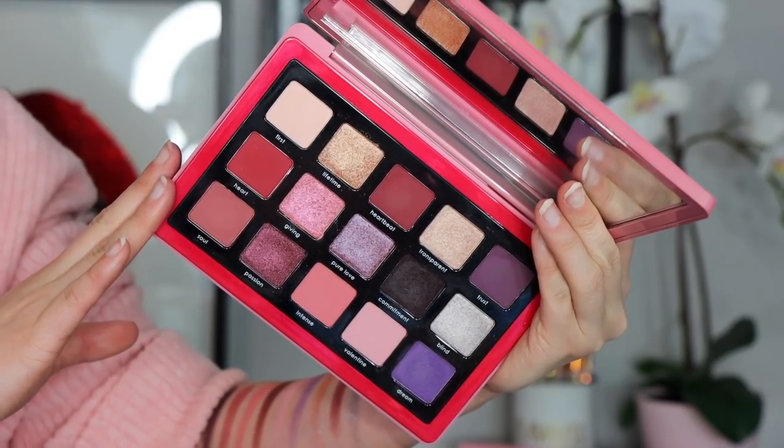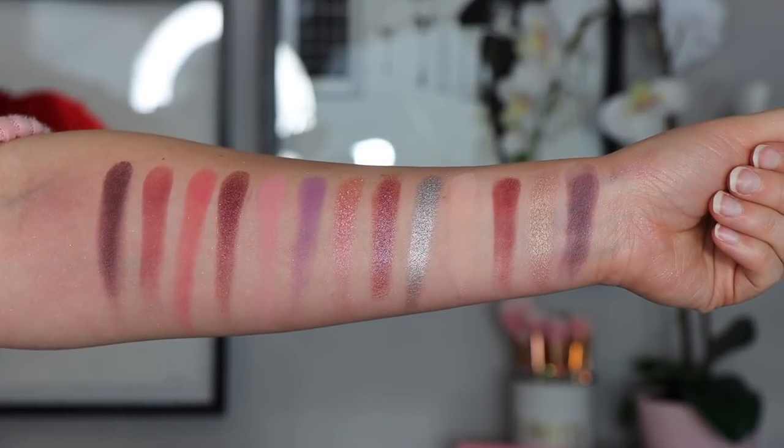Moving on to number four, we have the Natasha Denona Love Story palette. I love this palette — it is a really stunning and inspiring palette. But the color story is why it's ranking where it's ranking. It's still top four, but it's not my most favorite because I feel like it's a very red palette. I don't really like how red my looks come out when I use it. Of course there are other tones you can use and you can get really pretty purple eye looks, but it's wearable and also not the most wearable. I don't find myself reaching for it a lot, though it has a fabulous formula. If this contains colors you think you'll use a lot, it's a fabulous pickup — I just find it pulls to hot pink or red on me.